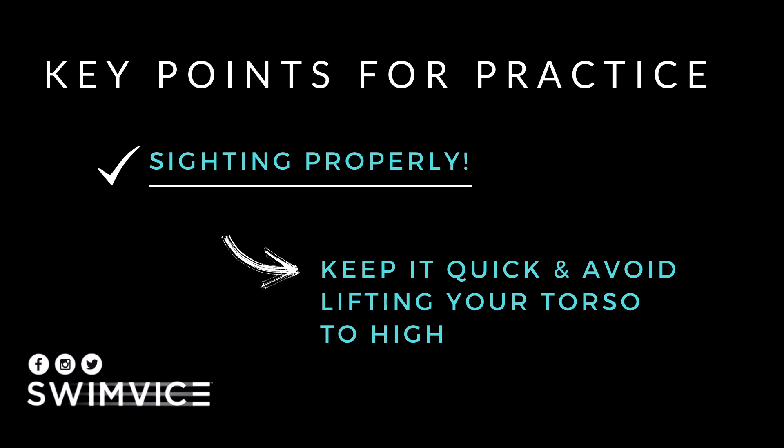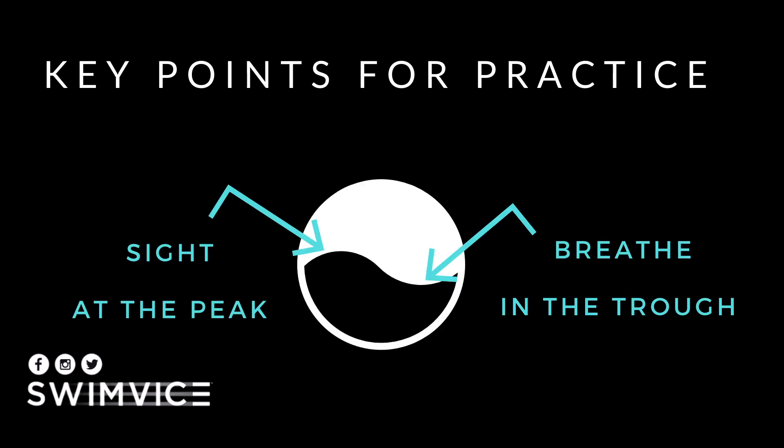Where you actually sight is at the peak of the wave, and you breathe in the trough of the wave. This will help you maintain your balance and avoid moving side to side when you're out in choppy water.